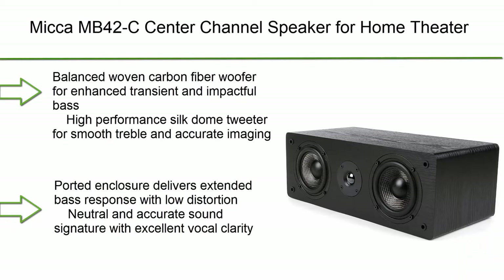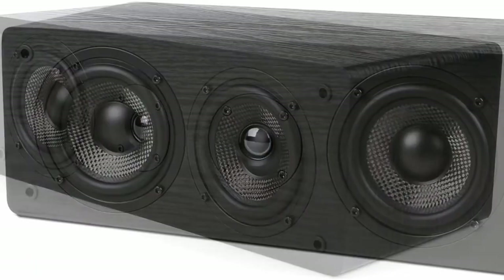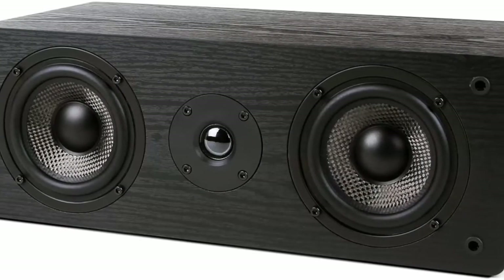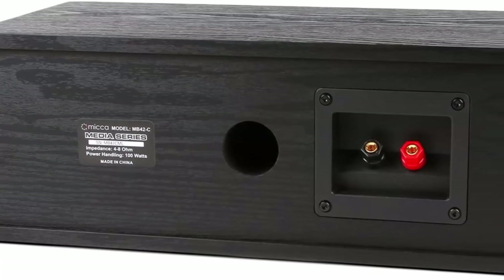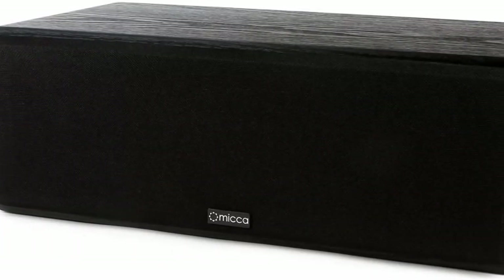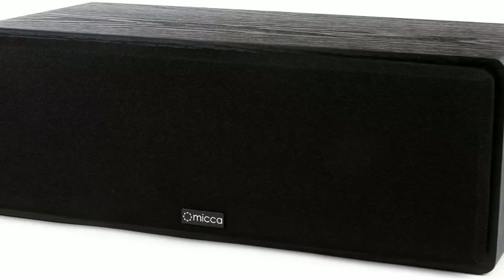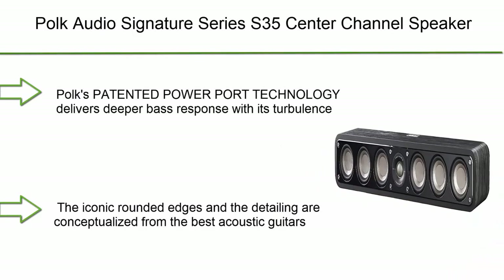Number 3: Micca MB42C Center Channel Speaker for home theater surround sound. Passive two-way design in black. Features a balanced woven carbon fiber woofer for enhanced transient response and impactful bass, a high-performance silk dome tweeter for smooth treble and accurate imaging, and a ported enclosure for extended bass response with low distortion. Neutral and accurate sound signature with excellent vocal clarity. Compact classic design is easy to place in any room.